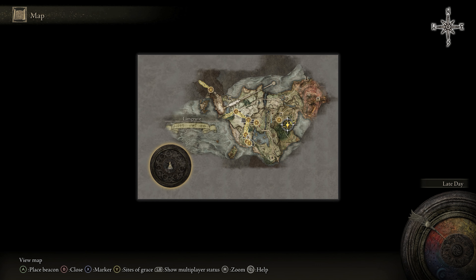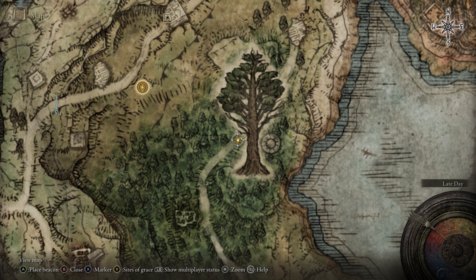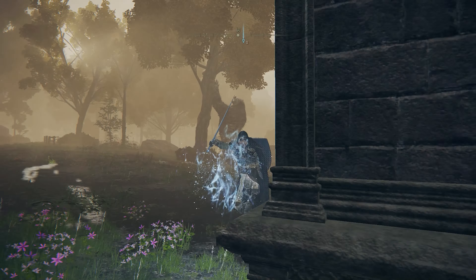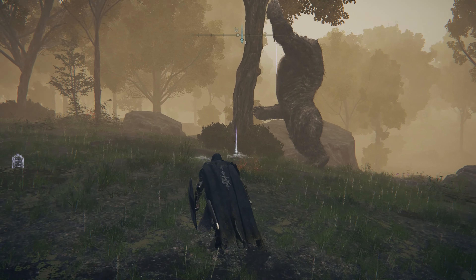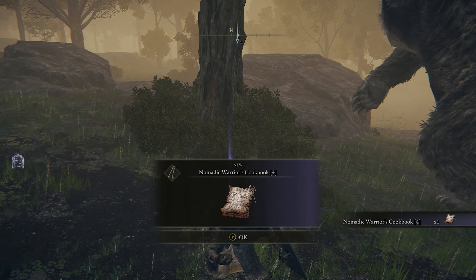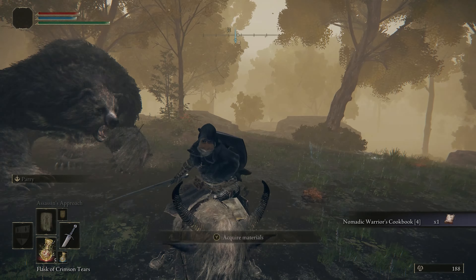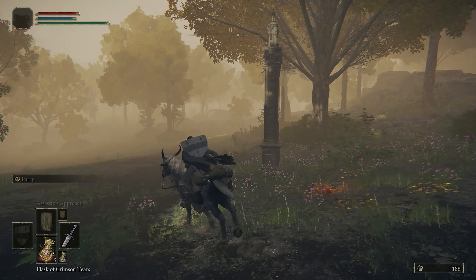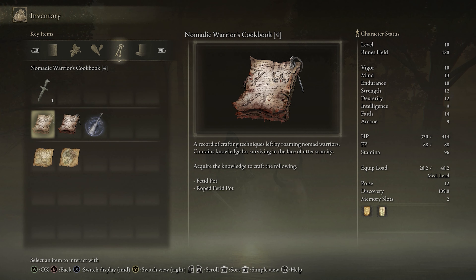Cookbook number 4 is found in East Limbgrave at this spot close to the Minor Erd Tree on the map. It's not too far from where you could pick up the map fragment for this region, and it's very close to this bear. Normally whenever I've grabbed this cookbook with all of my other characters, I was able to get it without the bear noticing, but this time he very much noticed. So run like hell if it sees you. This book has recipes for the Fetid and Roped Fetid Pots.